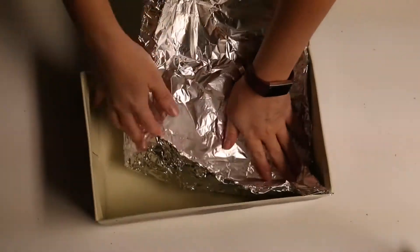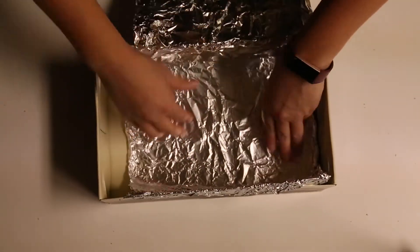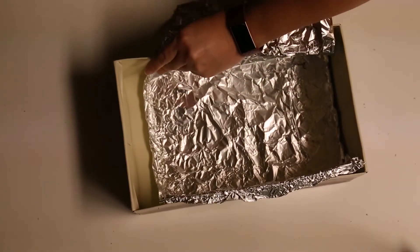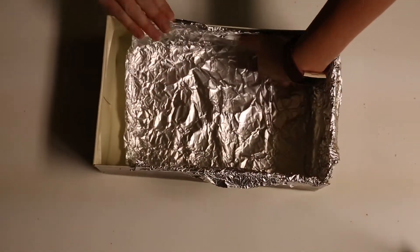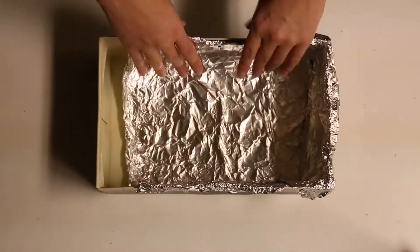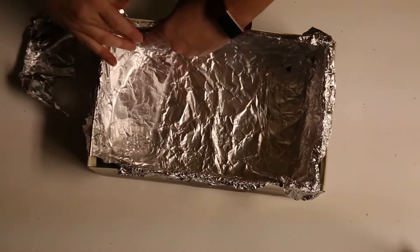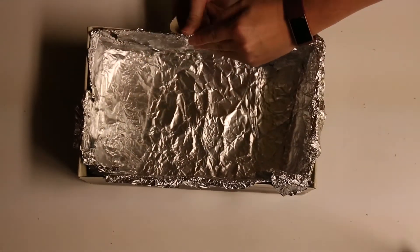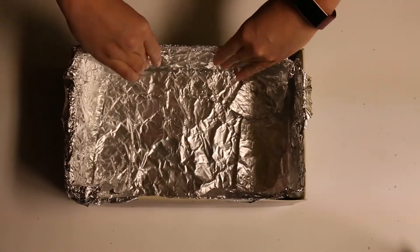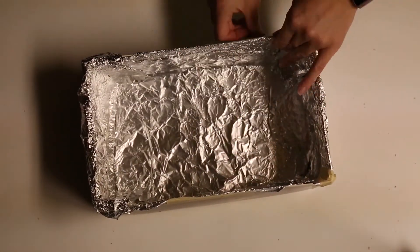Now it's time to line the inside of the box. Make sure to get all four sides and the bottom covered. You can try to use one large piece, but it's okay to use different smaller pieces. If you use smaller pieces, make sure you overlap them — we don't want to lose any heat. We want to make this as much like an oven at home as possible. The aluminum foil is going to direct the sunlight; sun will bounce around and reflect off of it, and that great flap we created will redirect it back into the center of the box.